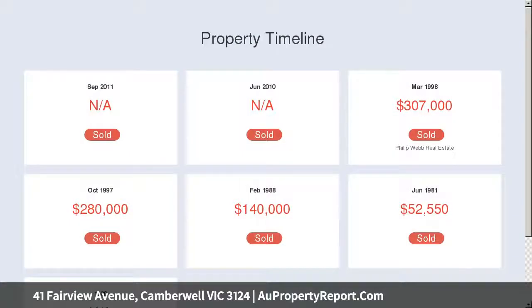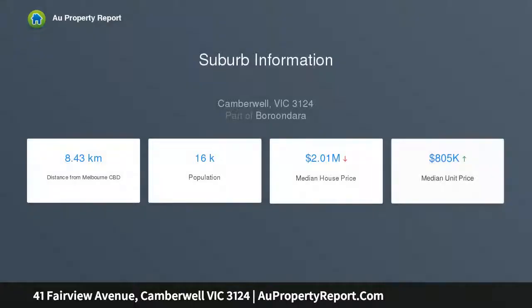A central study area, sunny open-plan living and dining areas with sliding doors to the deck, and a well-appointed kitchen boasting Smeg and Miele appliances and a breakfast bench — ideal for families.